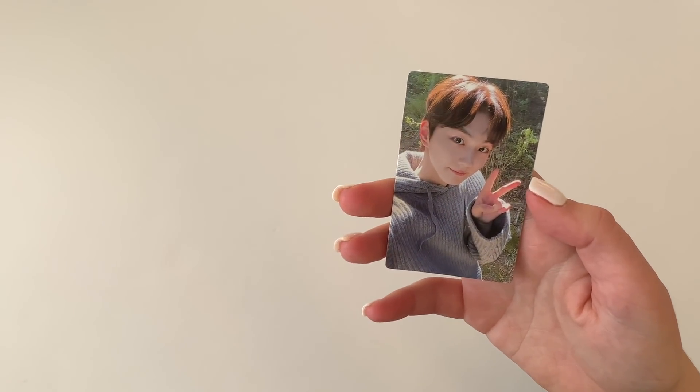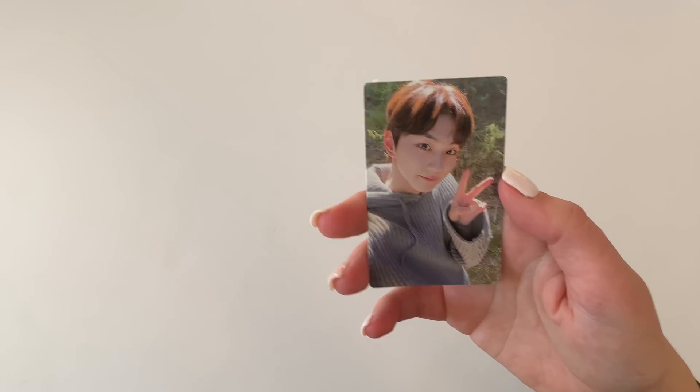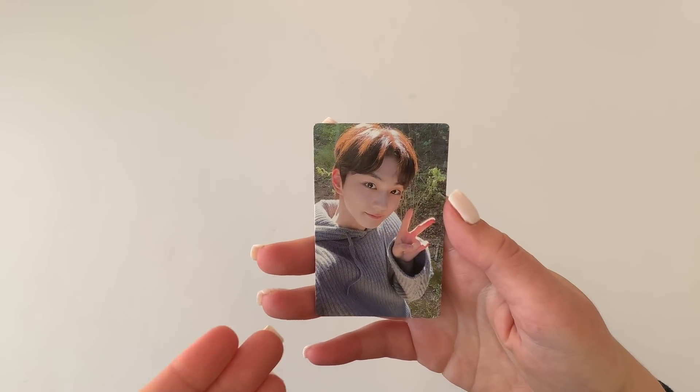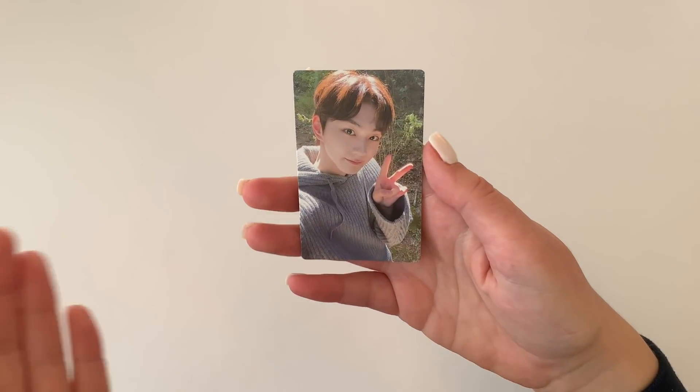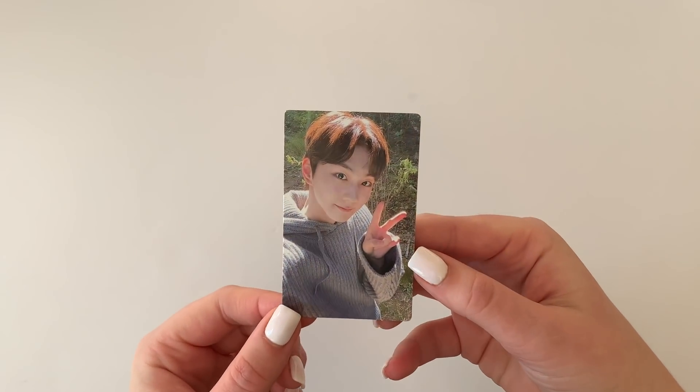I pulled Jungwon! Oh my goodness, he is so cute, but I do have to trade this. So if you have Jake's pre-order benefit from Weverse and you want to trade for Jungwon, do let me know. I'm going to look at him in his sweater though — you know my weakness is cute boys in sweaters.